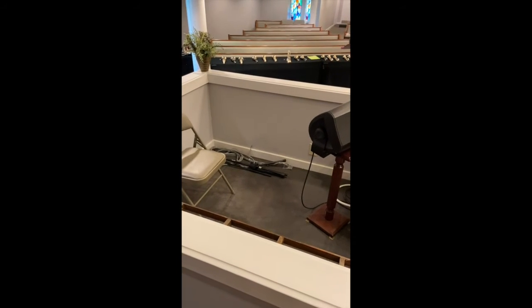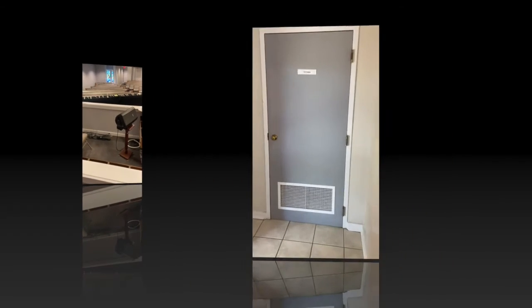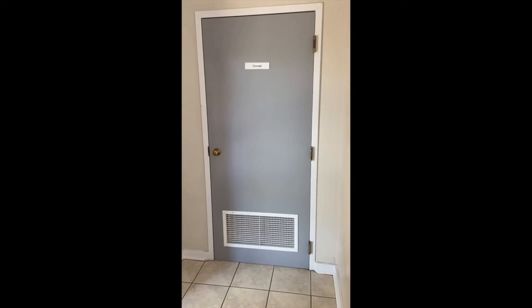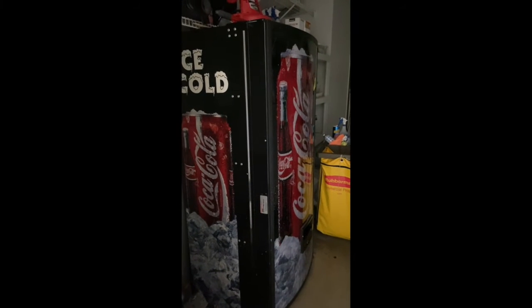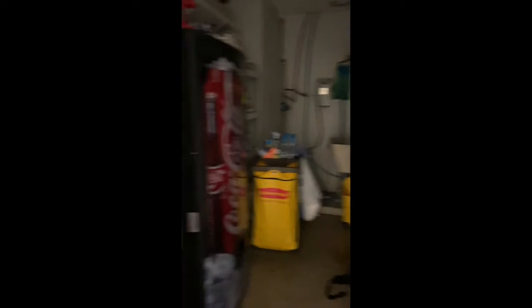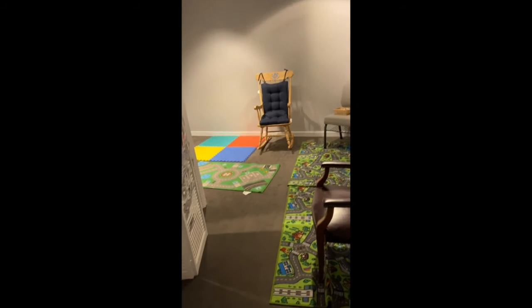Here we've got our organ loft which no longer has an organ in it, but we still have the loft. What do you think we should do with this now? We name our rooms very practically. So this little storage closet is called the coke closet. Why do we call it the coke closet? Because, being very practical, there's a coke machine in it. So have you ever heard us talk about the coke closet?